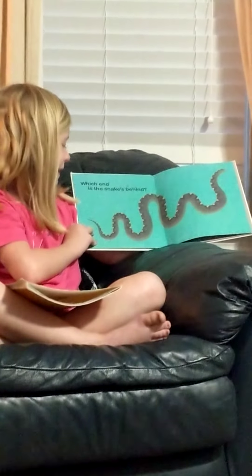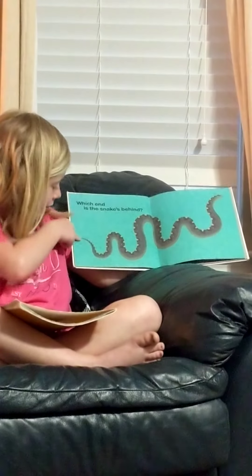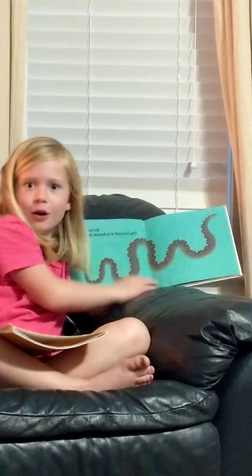Which end is the snake's behind? I don't really know that. Snakes are really big, so I think they're right there. I don't know — there, there, there. I don't know.